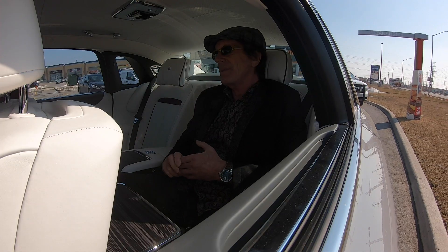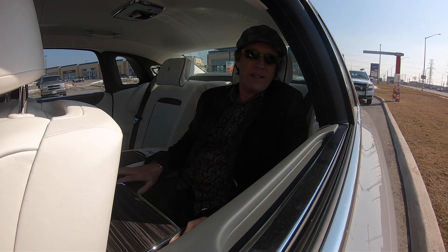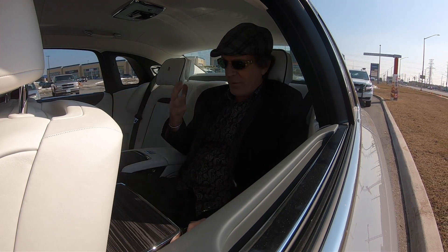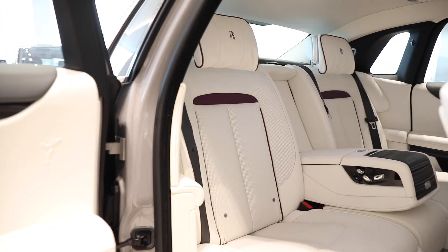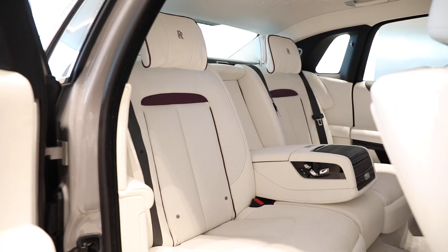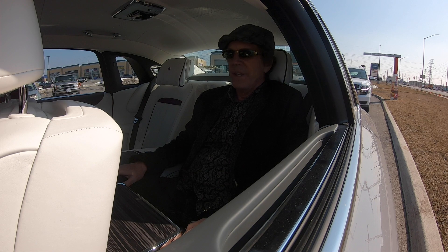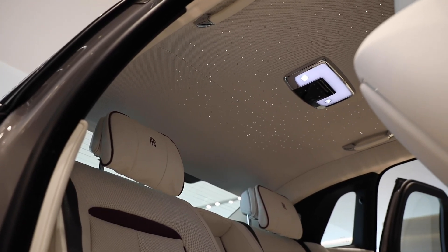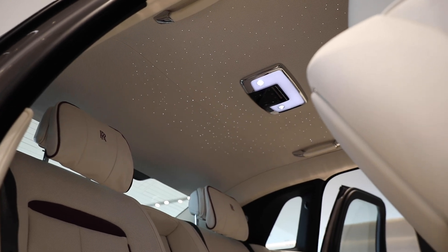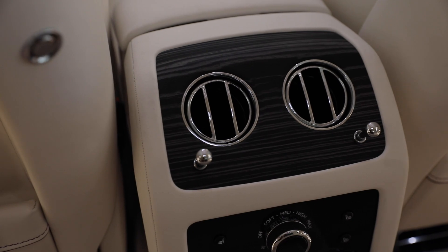Driving these cars is fantastic, but so much of the Rolls-Royce experience is actually being back here in the back seat. This one is equipped with massage and picnic tables — the picnic tables cost about $5,500. It's all about the good life, having someone drive you. I'm thoroughly enjoying this: my back is being massaged, and I'm about to get a fantastic meal. This is the kind of car you'd pull up to the casino in Monaco in.